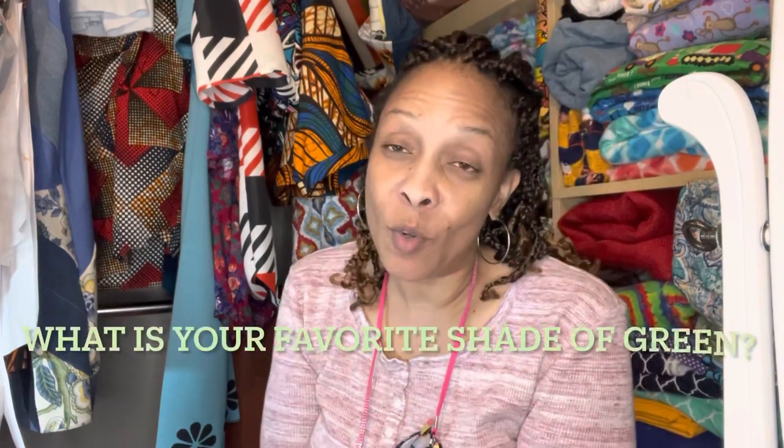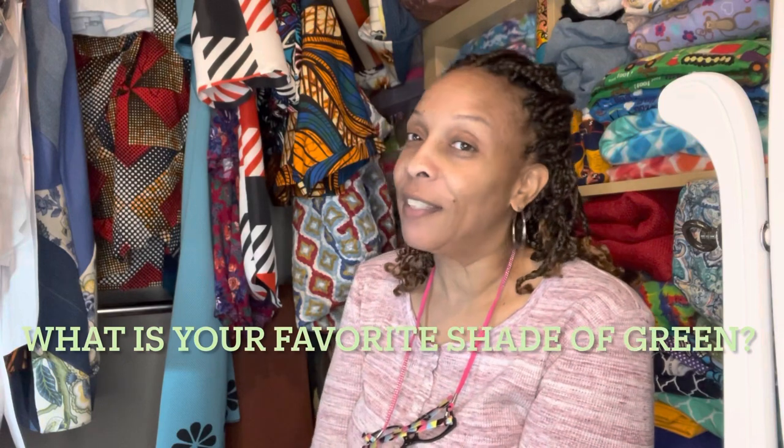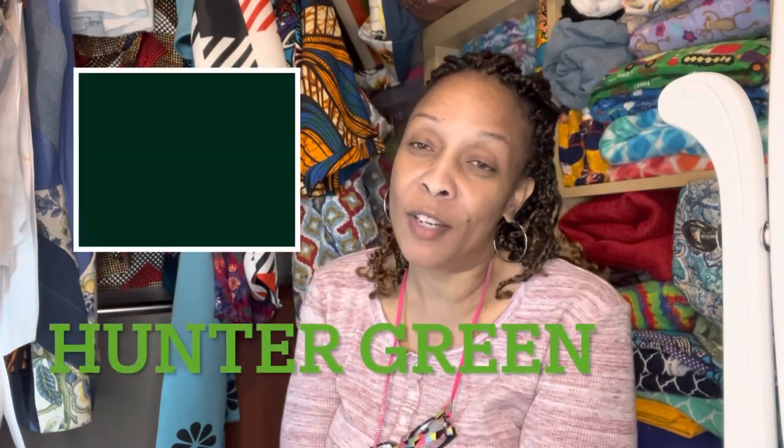Today's question is: what is your favorite shade of green? For me, my favorite shade of green would be Hunter Green. I love that color — I just like the deep richness of it. So that would be my favorite shade of green.